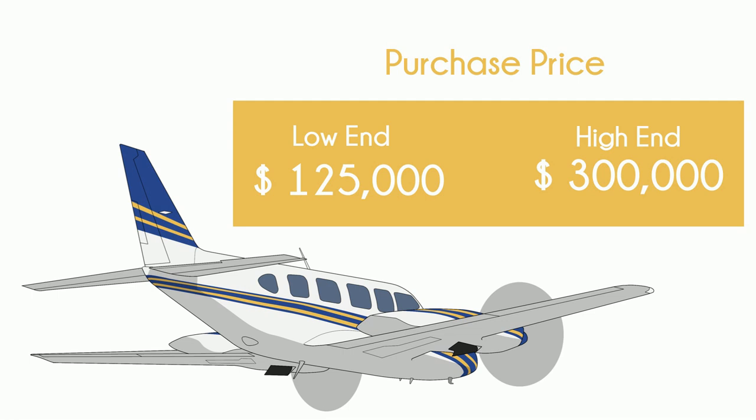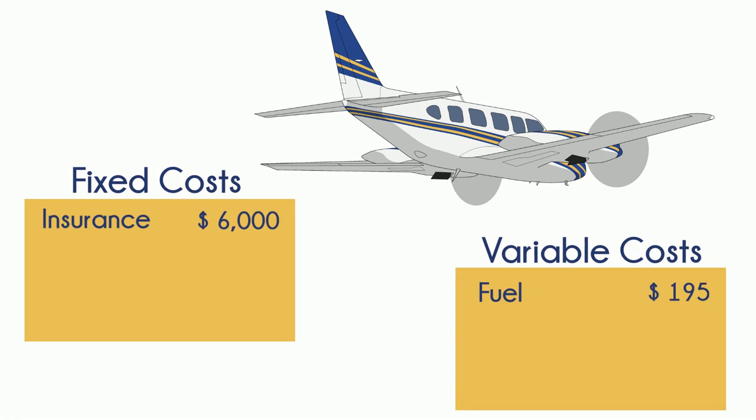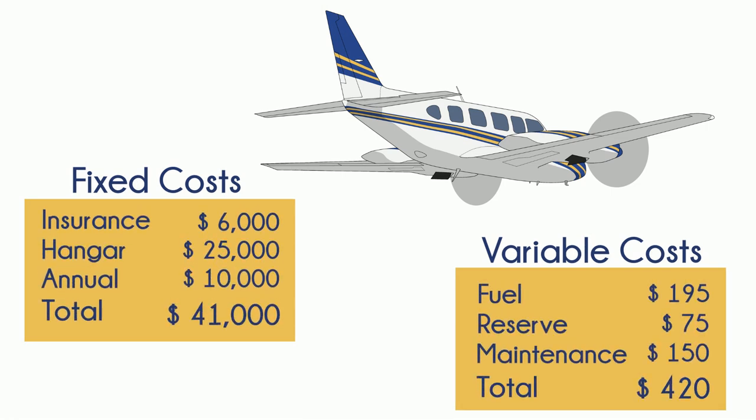Okay, we've waited long enough — let's bring on the pain. Insurance is about what you'd expect for a plane this size, same as hangar. At 75% cruise, a little less than 40 gallons an hour works out to a little less than $200 in fuel. Now annual maintenance and reserve — it's not a pretty sight, but this is what people are actually paying to keep these things flying. A pair of overhauls for these engines is about $120,000, and while TBO is 2,000 hours, these massive high-compression turbocharged engines rarely make it to TBO, so I use 1,600 hours in this calculation.